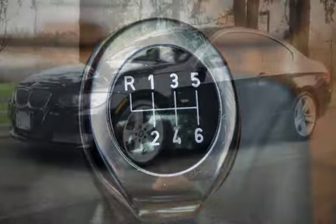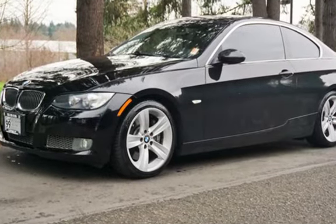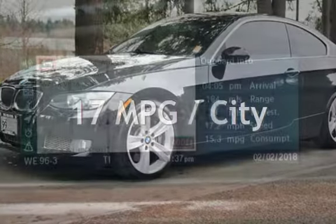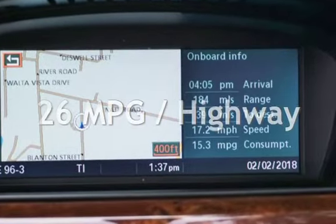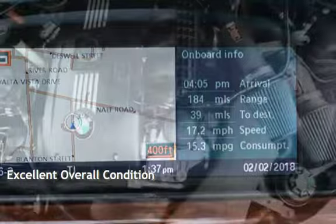This BMW has less than 147,000 miles on the odometer. Estimated fuel economy for this vehicle is 17 miles per gallon in the city and 26 miles per gallon on the highway. This vehicle is in excellent overall condition.